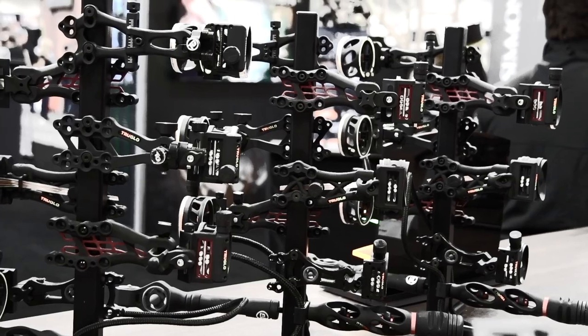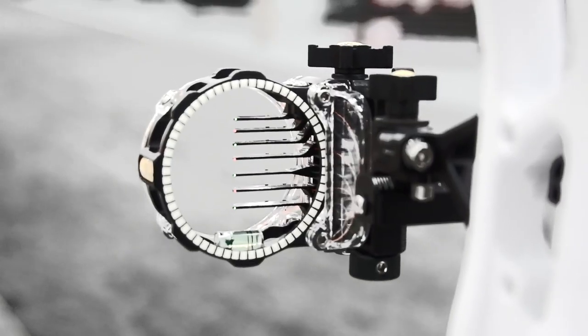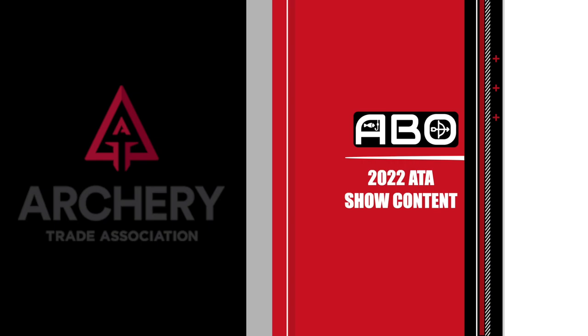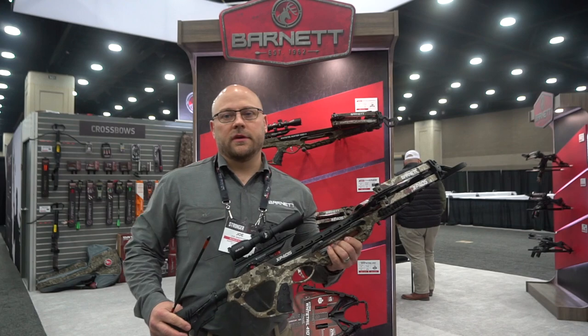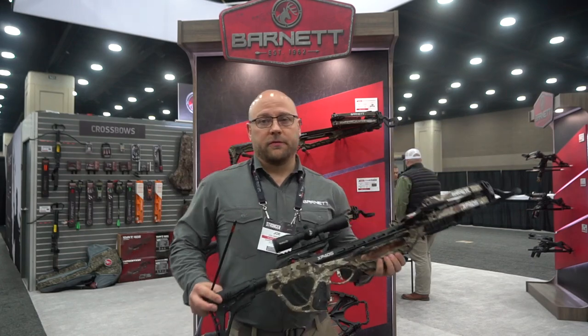You get one. Isn't that cool? Hey guys, Joe Snatchko here at the ATA 2022 trade show in the Barnett Archery booth. Excited to tell you a little bit today about the Hyper XP405.